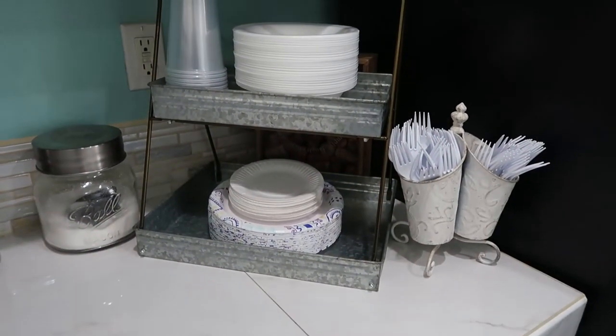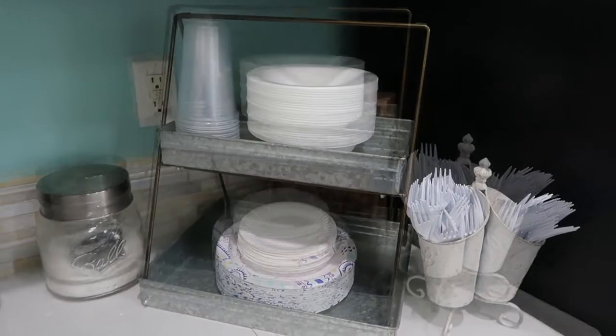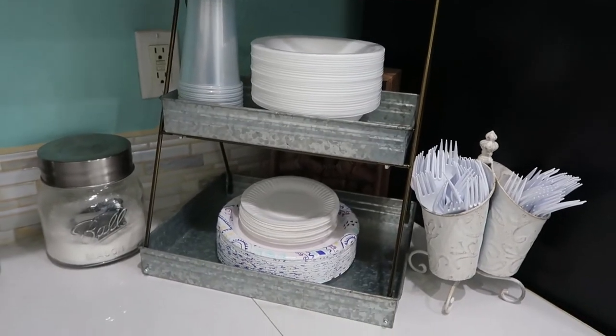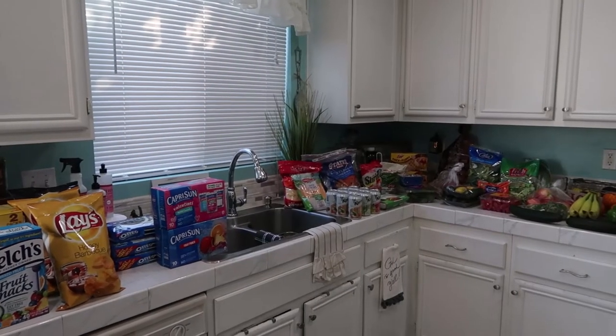I just wanted to show you guys this is where I keep my paper products. It's a very simple and organized way for us to grab things instead of having to go into the cabinets. All right you guys, so that is it for my haul.